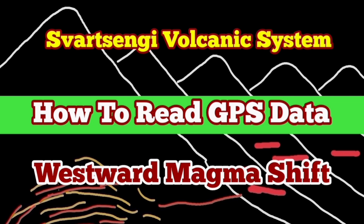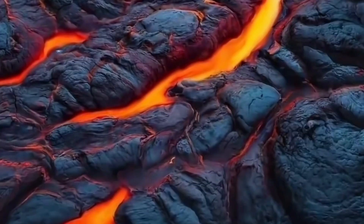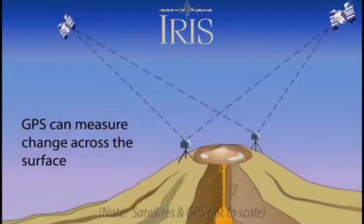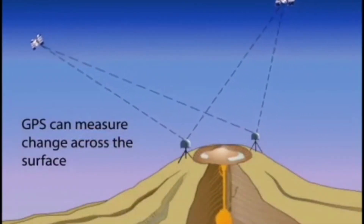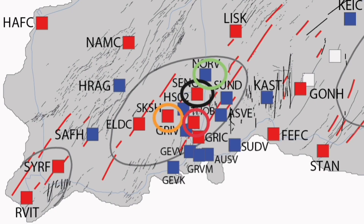The fact is that we cannot see through the earth — this is opaque. Even the glow of infrared cannot travel within the rock itself. You don't see the magma as hot glowing material; it is all dark. But we can measure what is under it by using GPS, which is a satellite tracking system.